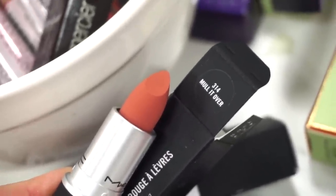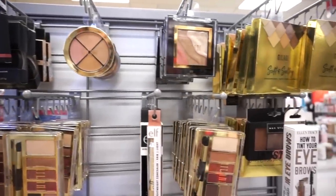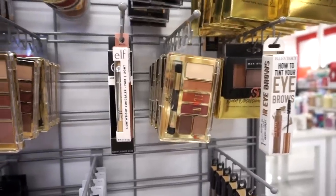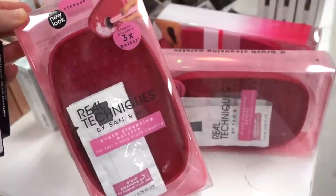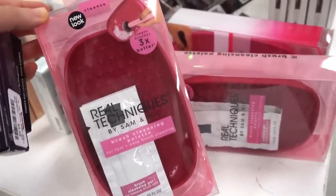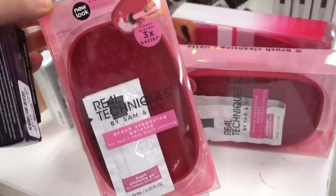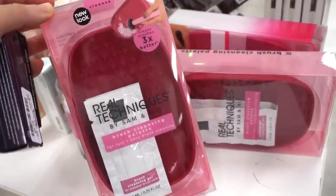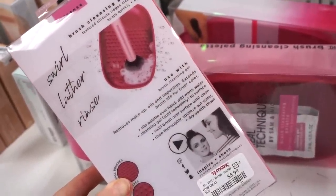Over in this section we have mainly Milani — a ton of items we've seen in the past — the Silk and Sultry palette, some elf products, and some really nice palettes. They also have a brush cleaner by Real Techniques — you swirl your brush in there and it takes out all the dirt: foundation, eyeshadow. You swirl, lather, and rinse — only $5.99.